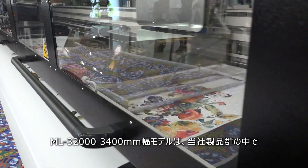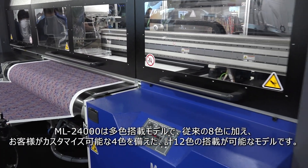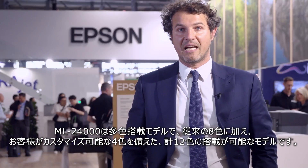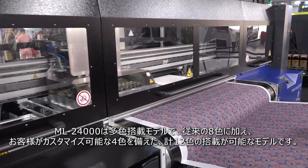The ML32000, at 3 meters 40, is the largest wide format machine in our range, intended for home textiles. The ML24000 features 12 channels — the eight traditional colors plus an additional four channels that can be customized for maximum flexibility — plus a new machine interface.